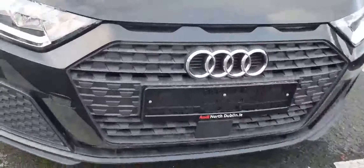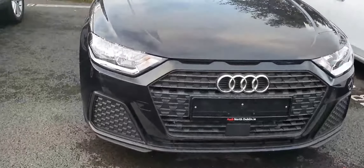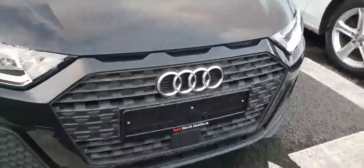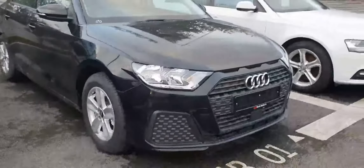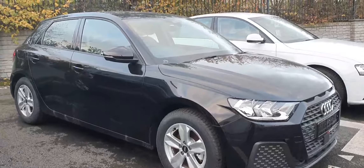Audi's signature single-frame front grille. It's wider, it looks more aggressive, gives the car a little more of a sporty look. I just love these new air intakes — now they are fake, but it gives the car a little bit more of a sporty look. And 16-inch five-star spoke alloy wheels with LED indicators here in the wing mirrors.